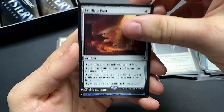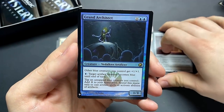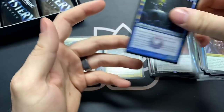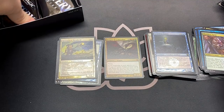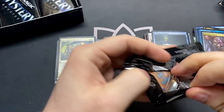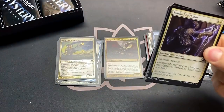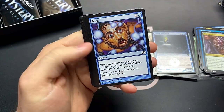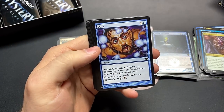Trading Post. Let's get a good foil mythic — ooh, Grand Architect! It's not a mythic but I'll take it — this is really good. Rude mono blue card. If you just love to counter all of your opponents' spells and really be a mean player. Daze — there you go, there's a really good common.